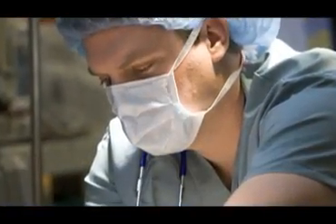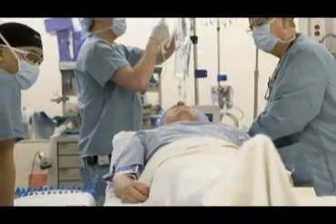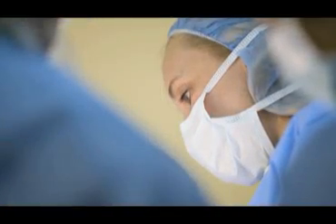Robotic surgery offers patients the option of minimally invasive surgery, where the surgeon has unparalleled visualization and movement capabilities, resulting in better patient outcomes.